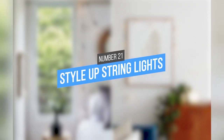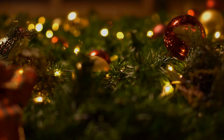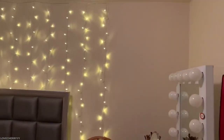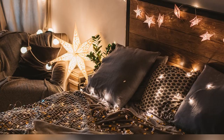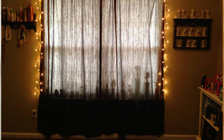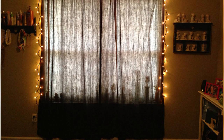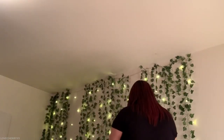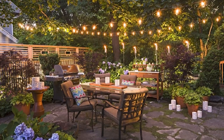22. Style Up String Lights. String lights are not just for Christmas — people use them all year round to add a little sparkle to their homes. You can use fashionable string lights with globe caps and brass-colored fittings. Drape them over headboards, around mirrors, along shelves, or in windows to create an instant focal point. Use them to add atmosphere to a party, stringing them up around the room or outside in the garden for a fun and festive feel.